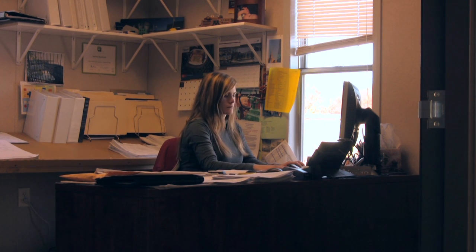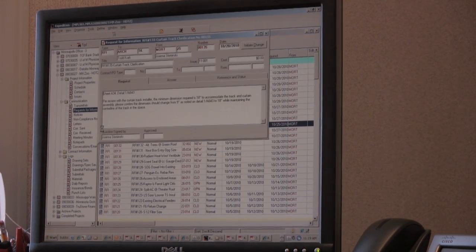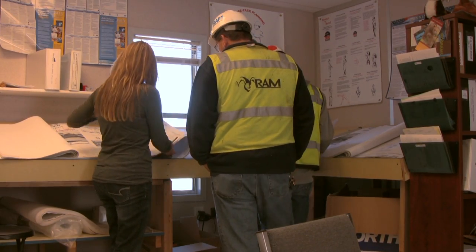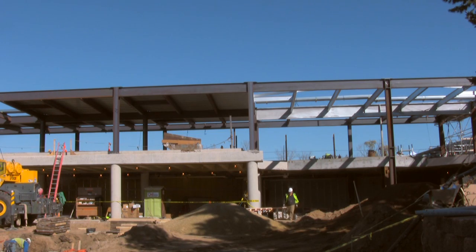On any given day, I spend a lot of time at the computer. A lot of what we do is work around computer systems. Oracle is our main process; Expedition we use for some of our management tools. Word is huge and we use that a lot, as well as Microsoft Excel. Being able to read drawings is a very big detail — a lot of what we do is try to figure out what's on paper and how to get that into the field.